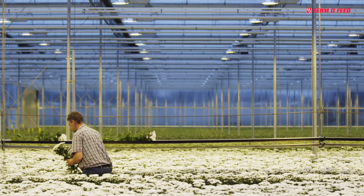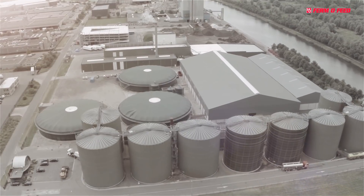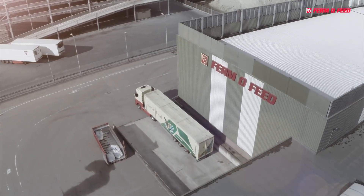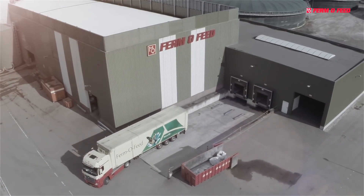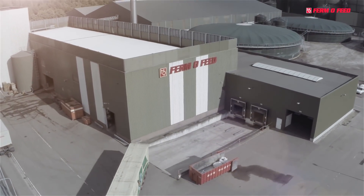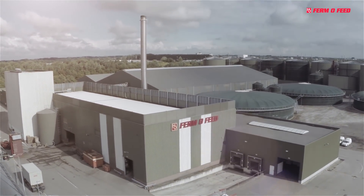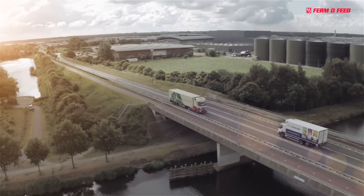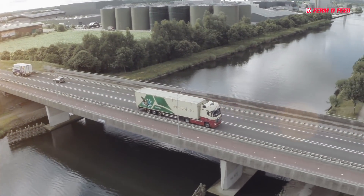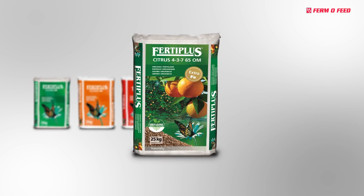The products of FermoFeed can be used for a wide variety of crops — from tomatoes to tea, and from apples to coffee. Also for the hobby market, the products are highly suitable. Its goal is to help the earth maintain its fertility by producing cradle-to-cradle products. These natural fertilizers contribute to the improvement of the soil and better yields in world food production. Fertile soil is the result of a proper diet.